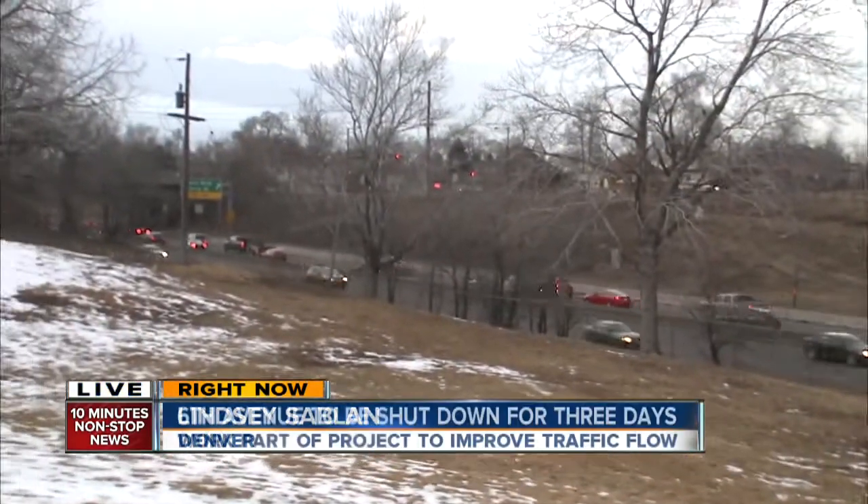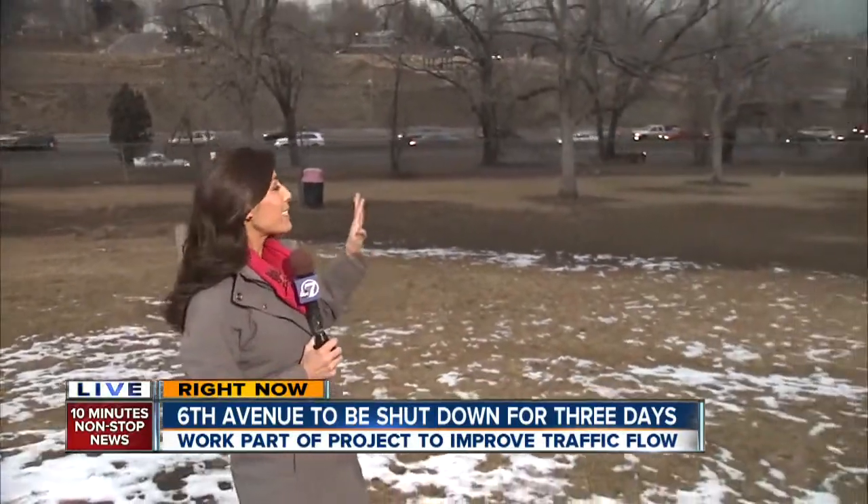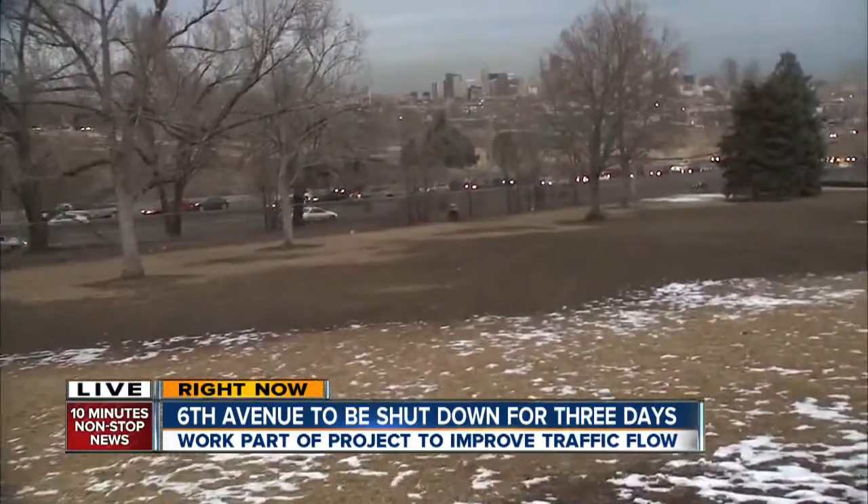That closure of U.S. 6 is going to start at Sheridan and run all the way east to I-25. The project costs $98 million and may cause some traffic headaches now, but ultimately it should be a huge improvement.